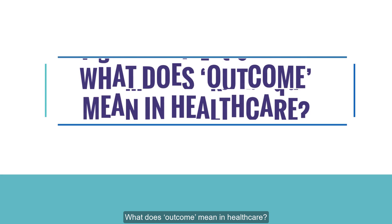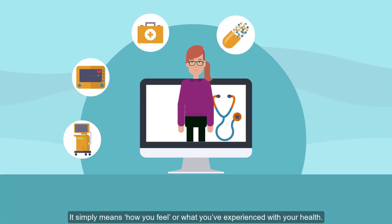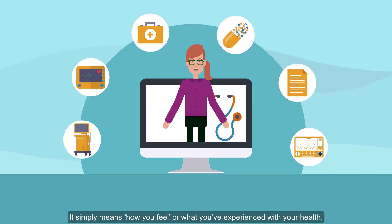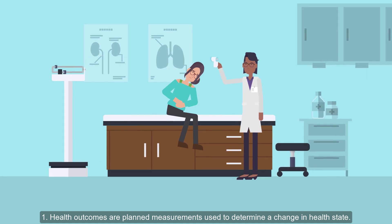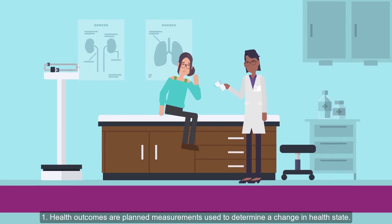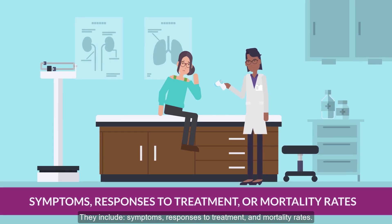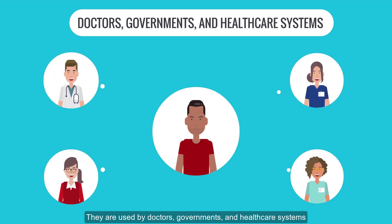What does outcome mean in healthcare? It simply means how you feel or what you've experienced with your health. There are three common types of outcomes. First, health outcomes are planned measurements used to determine a change in health state. They include symptoms, responses to treatment, or mortality rates, and are used by doctors, governments, and healthcare systems.